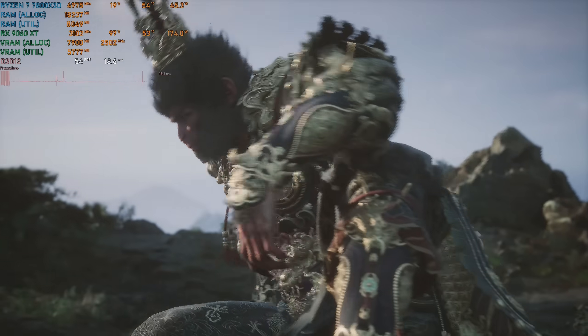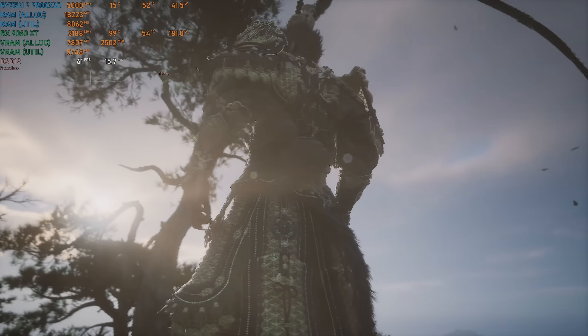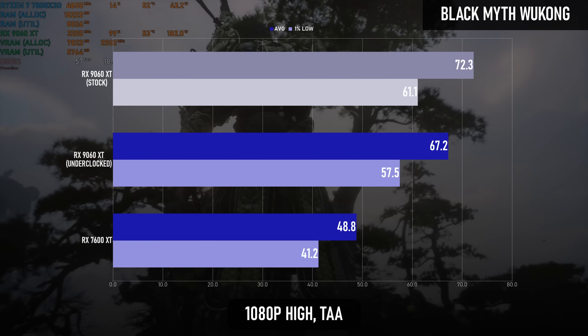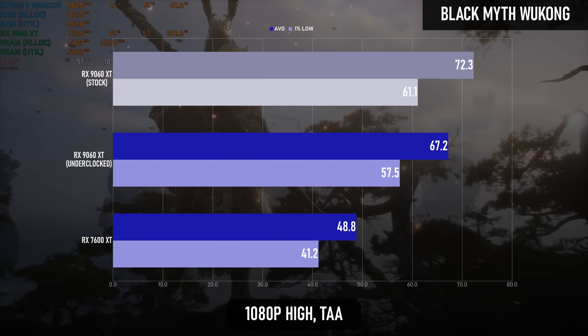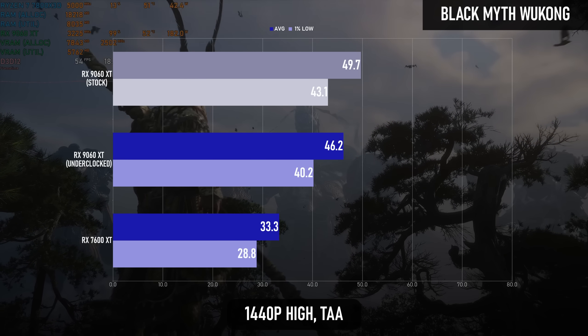My default configuration in Black Myth: Wukong skips full hardware path tracing, but still uses Lumen, and therefore that improved RT performance comes into play again. This new architecture sees 37% to 38% increases over the old one.